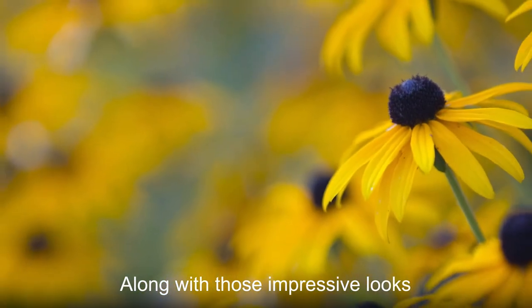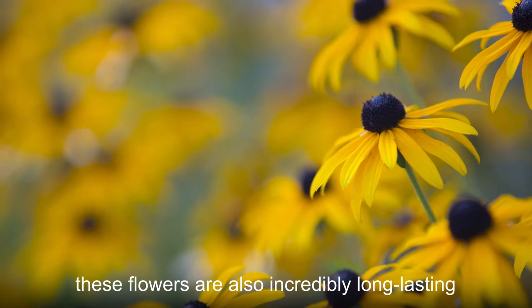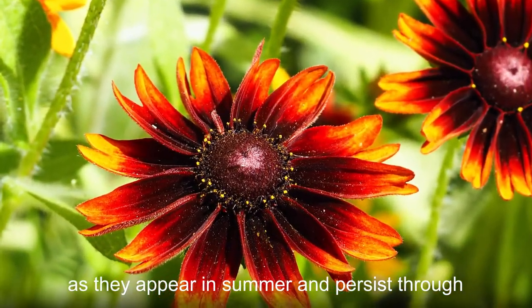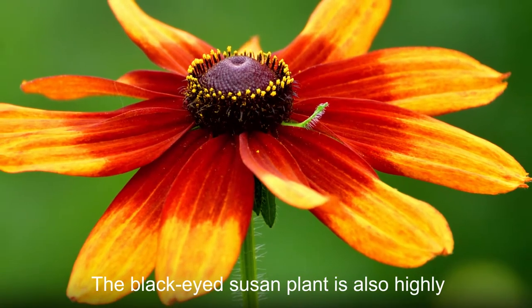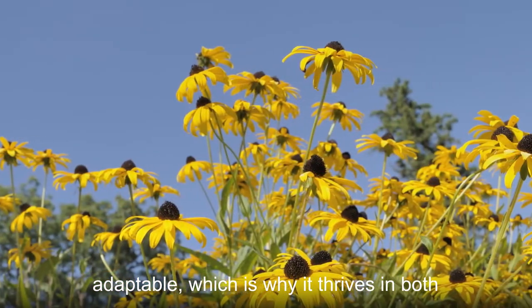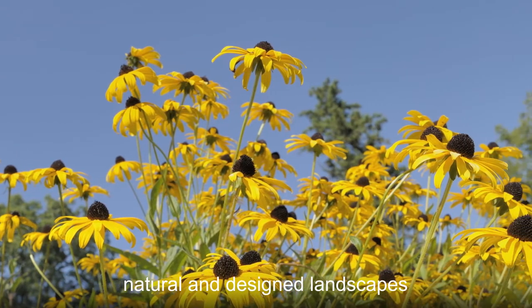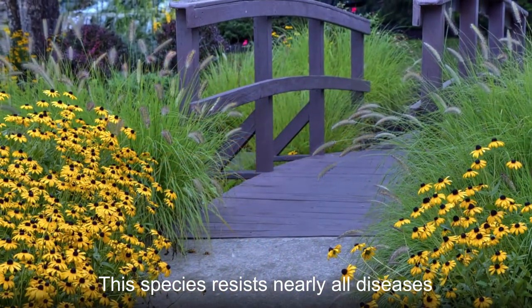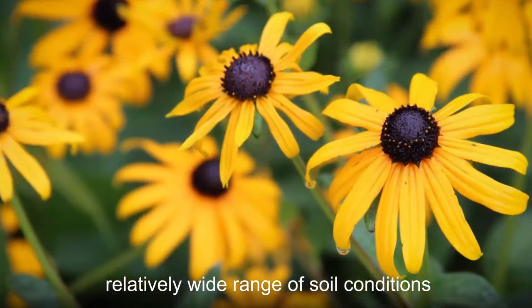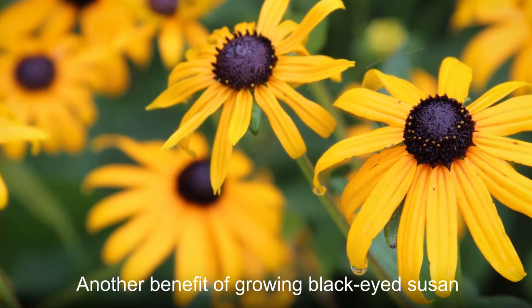Along with those impressive looks, these flowers are also incredibly long-lasting, as they appear in summer and persist through most of the fall. The black-eyed Susan plant is also highly adaptable, which is why it thrives in both natural and designed landscapes. This species resists nearly all diseases and infestations and can survive in a relatively wide range of soil conditions.